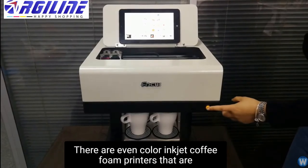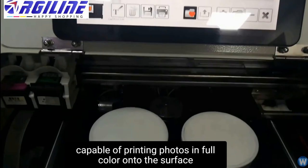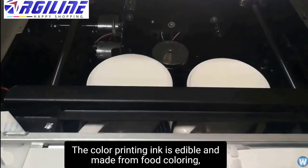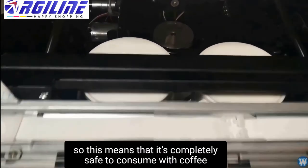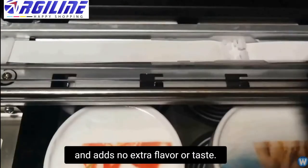There are even colour inkjet coffee foam printers that are capable of printing photos in full colour onto the surface of the coffee foam. The colour printing ink is edible and made from food colouring, so it's completely safe to consume with coffee and adds no extra flavour or taste.